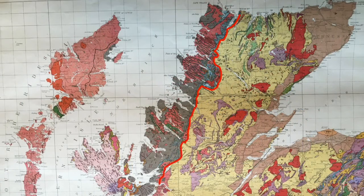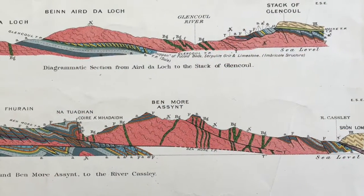This map comes from Northwest Scotland and it's part of the Moine Thrust Belt. So the cross sections show wonderful structural geometries.